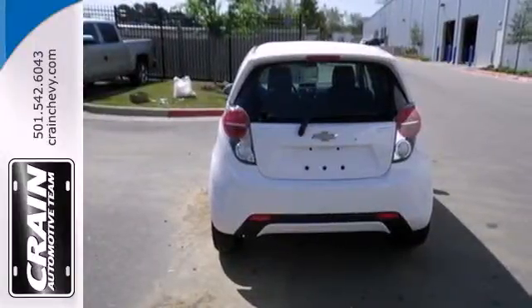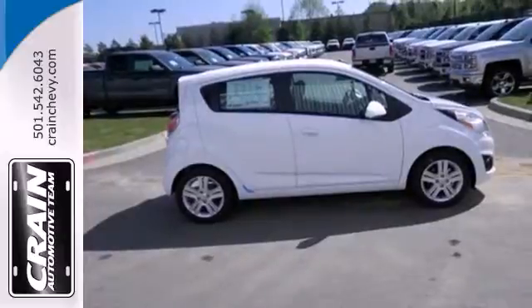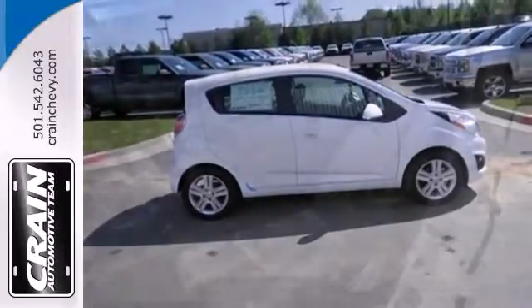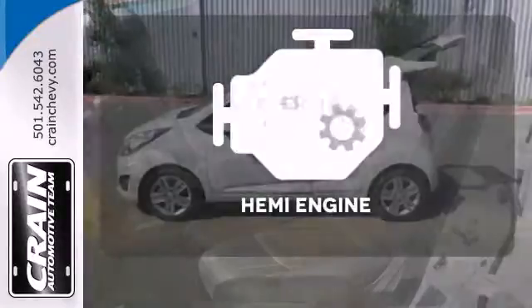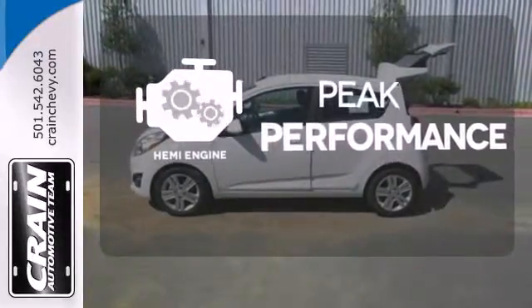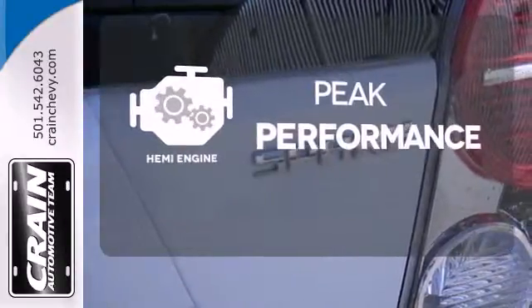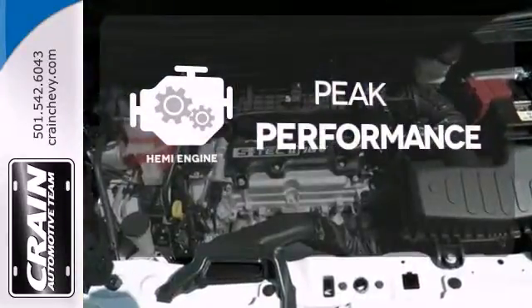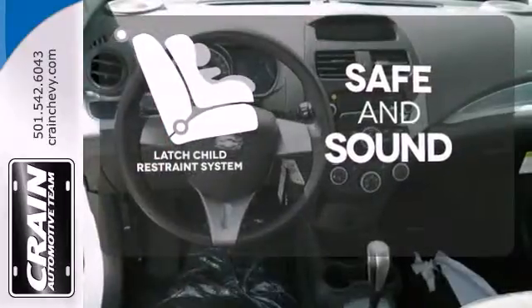It has fully automatic headlights and a low tire pressure warning. Plus, you're surrounded by safety thanks to features like multiple airbags, traction control, and anti-lock brakes. The continuously variable transmission smoothly moves through gears and finds the optimum RPM for maximum fuel efficiency, power, or both. Keep your most precious cargo safe with the LATCH restraint system.